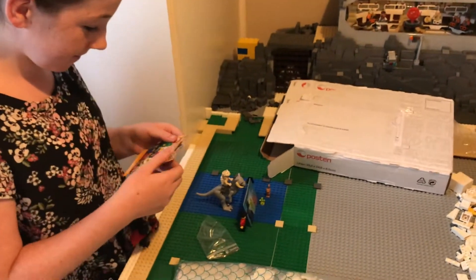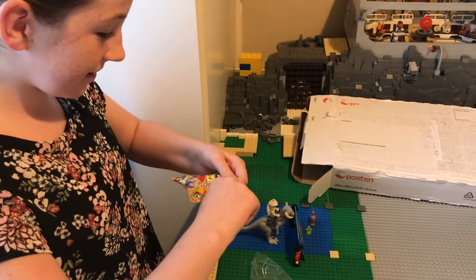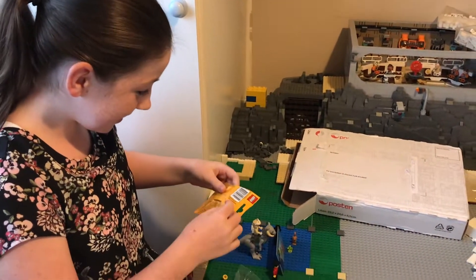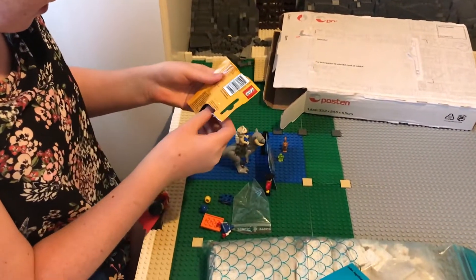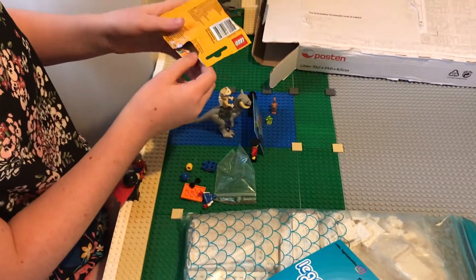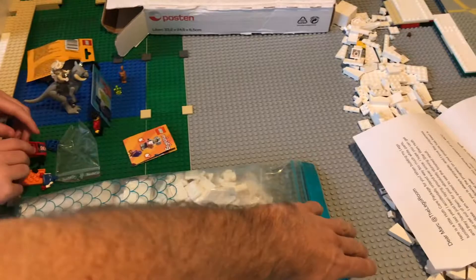Should we open up and see which figure you've got, Emily? Okay, hang on — there we go. I'll open the packet for her. Which one is it? Oh, that's one that you need — I don't think I've seen that one before.